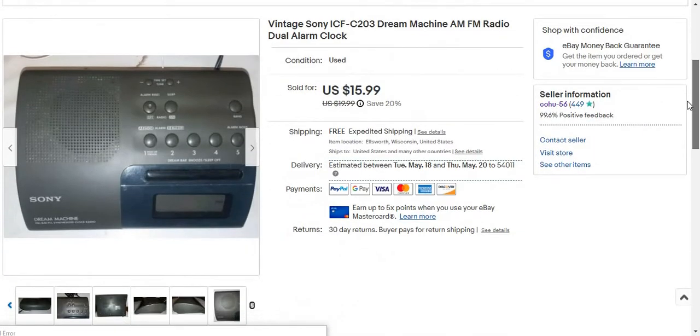I had it for over six months — over six months, actually, six months and a week. I started the listing about five years ago — well, the item is about five years old.